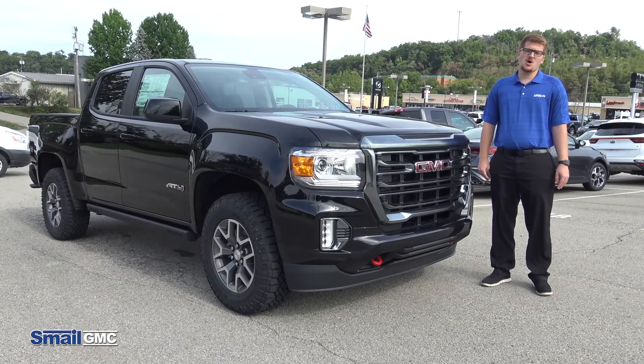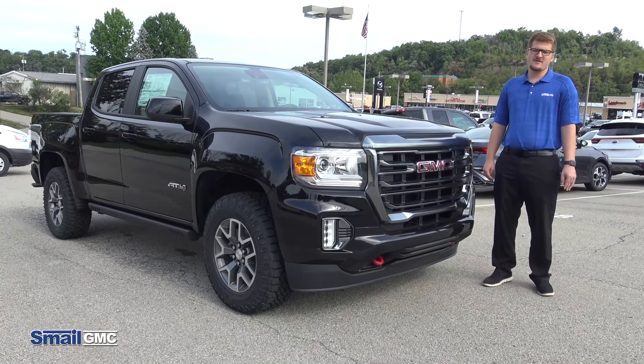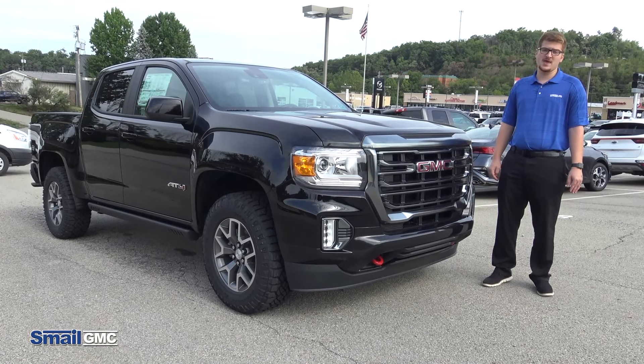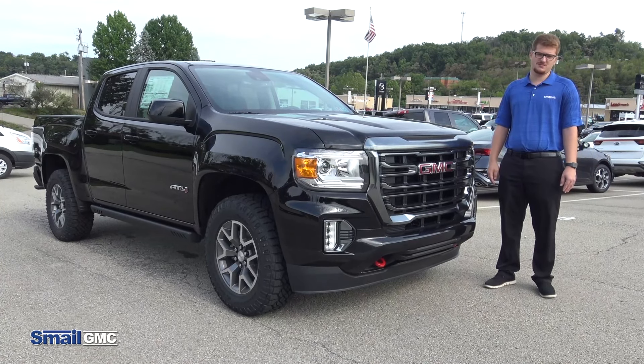So this concludes our ride along on this newly refreshed 2021 GMC Canyon AT4. If you have any questions, please feel free to stop in — we're right off of Route 30 in Greensburg or at smellgmc.com. Thank you.